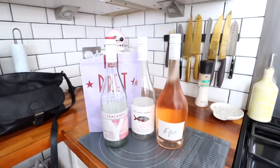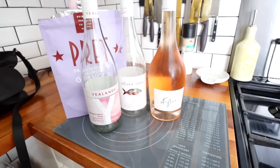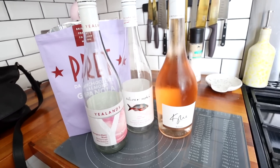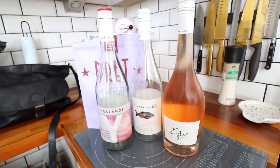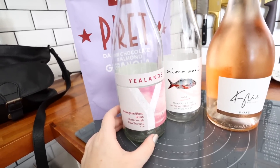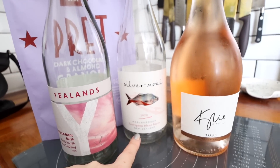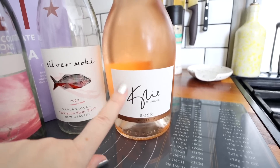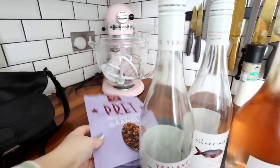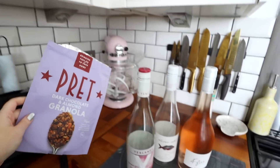Mum's lined up her favourites. She really likes a dry rosé — her favourites are the Yellands Sauvignon Blanc blush, the Silver Mogi blush, and the Kylie Minogue blush, with the middle one being her favourite of the three. She also likes the Pratt dark chocolate and almond granola. I don't drink alcohol except for Baileys — I love Baileys.